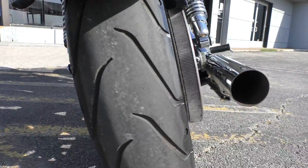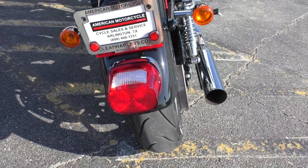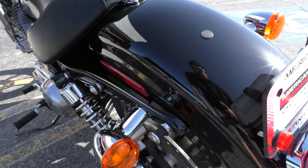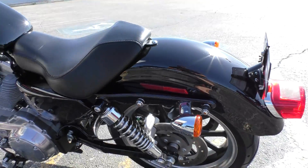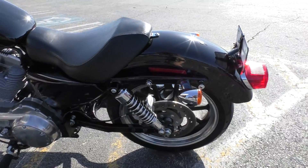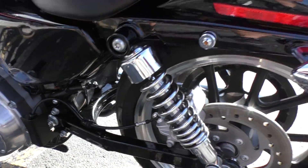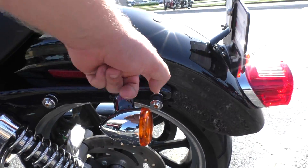It's got good tires on it, front and rear, plenty of tread. It's also got the docking hardware here if you want to put on some saddlebags. Or you probably could put passenger pegs on this bike and a seat — that might be for the passenger backrest.